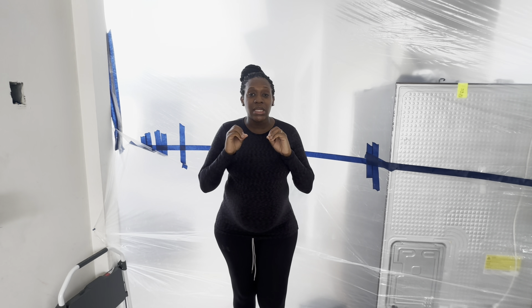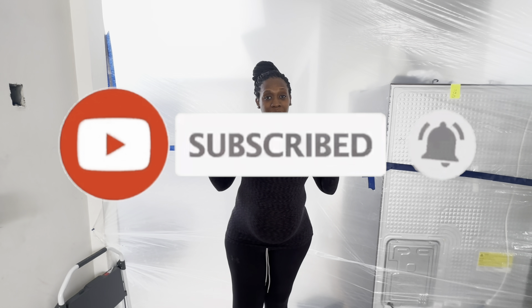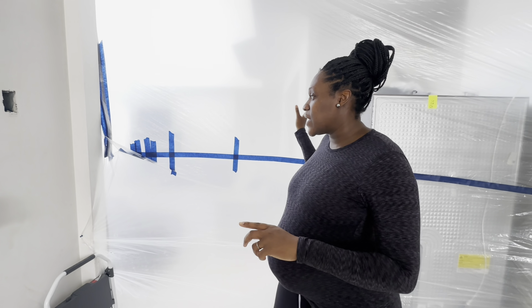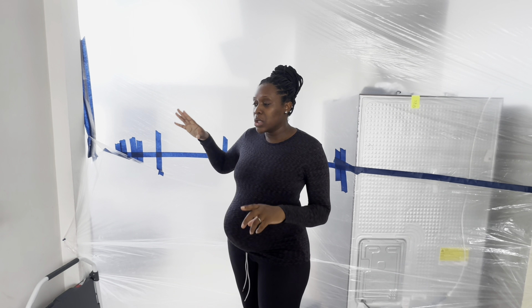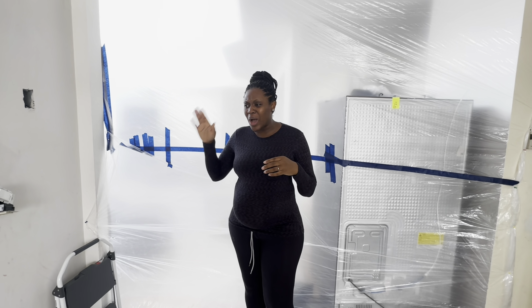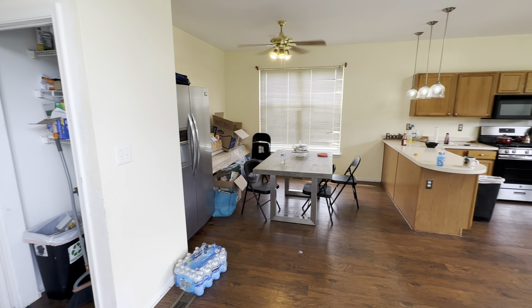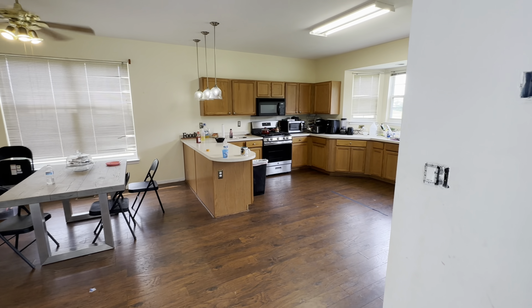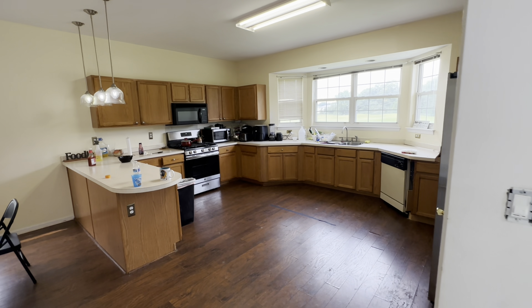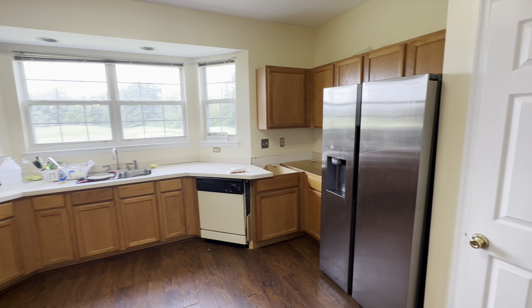As y'all can see I'm actually in the kitchen right now — it looks like I'm in some type of warehouse, but unfortunately this is the kitchen. We had it blocked off right here to the rest of the house with plastic so that everywhere isn't getting dusty while the kitchen is being renovated. I'm going to upload some pictures or videos to show y'all what the kitchen looked like before we kind of destroyed it, and then show y'all what it looks like now.